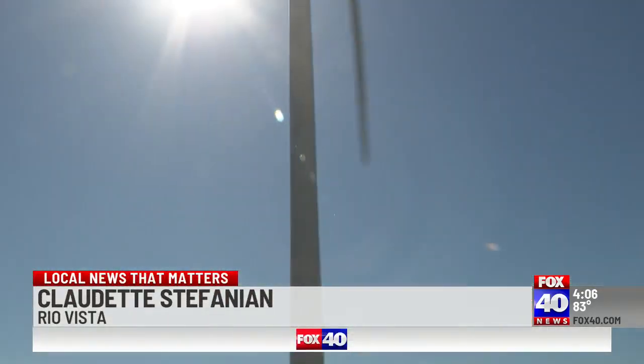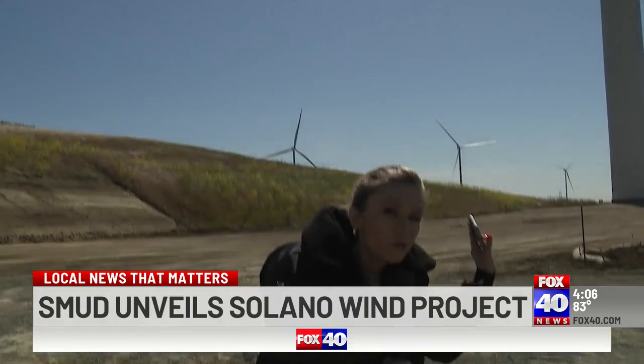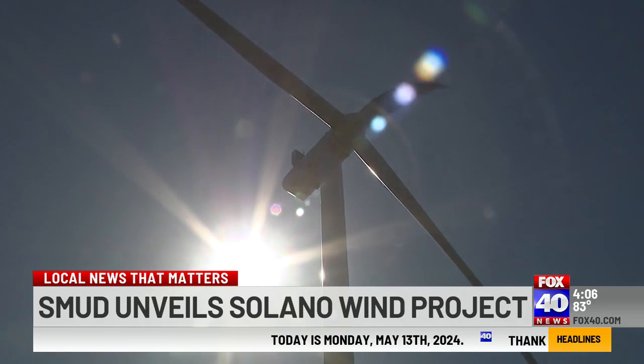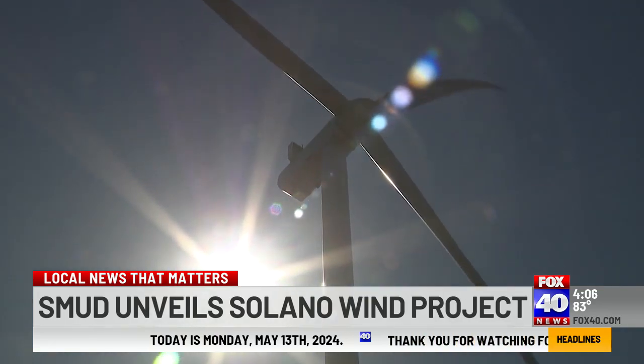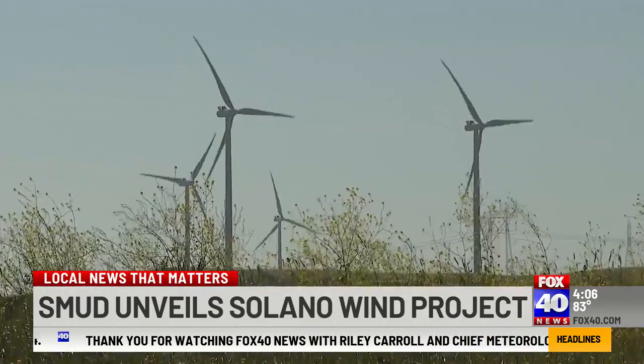Take a look at this. This is one of the new turbines here at the Solano Wind Farm. This stands at nearly 600 feet tall, and the hope is for these to bring even more energy to households. These 19 turbines look to pave the path to renewable energy, taking the place of 23 older turbines.